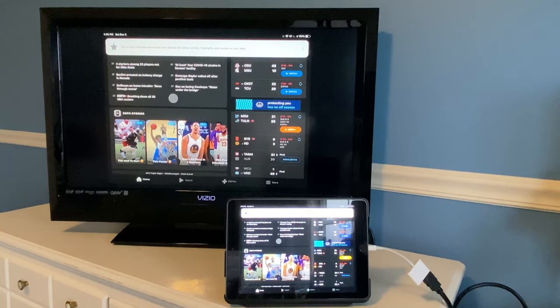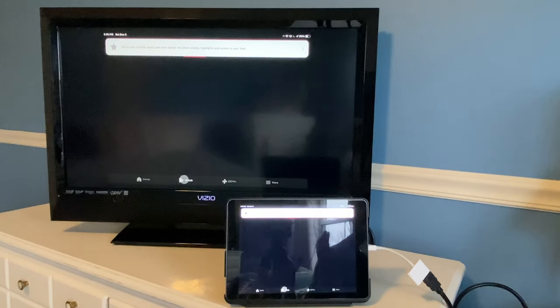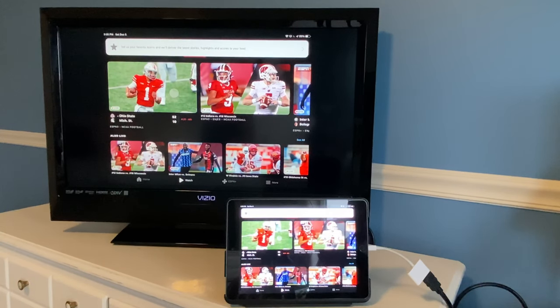Now let's jump into ESPN — this was the one app on the prior video that did not work. We'll go to some live TV and try to watch this football game, Ohio State vs. Michigan State. As you can see, you can click but you're not going to get live TV as soon as you unplug the adapter.